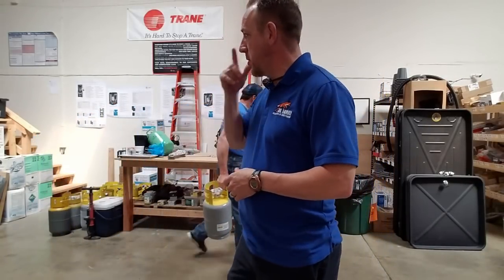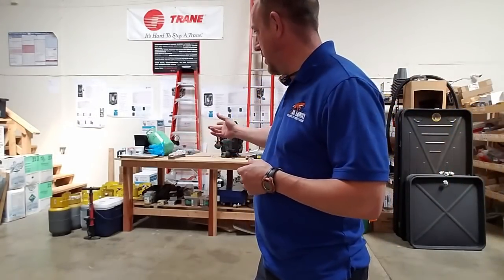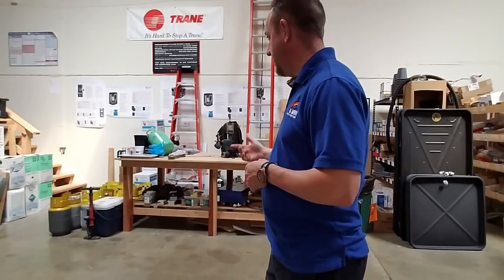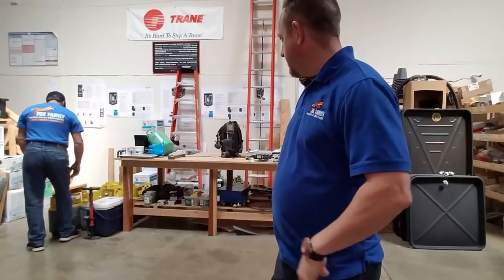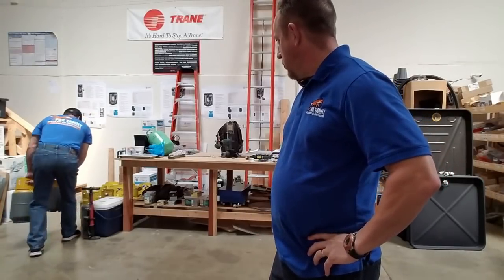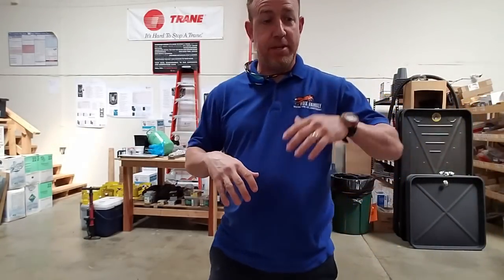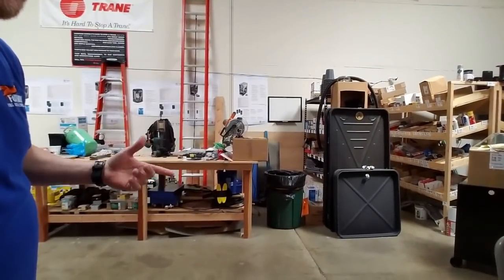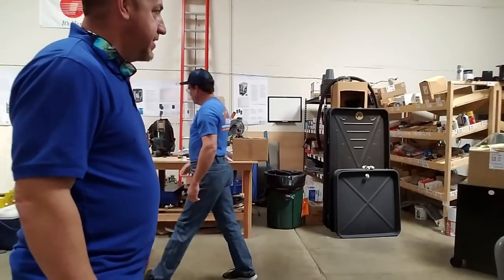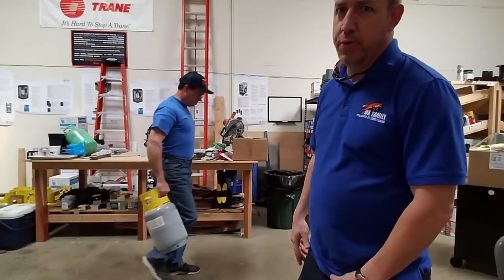One of the first things I built here when I first moved in was the workbench — pretty sturdy workbench. Once I got the workbench made, I knew I could build my shelves. Over here you can see I've got my shelves going for just inventory, things that we use for the job, any installs that we do.